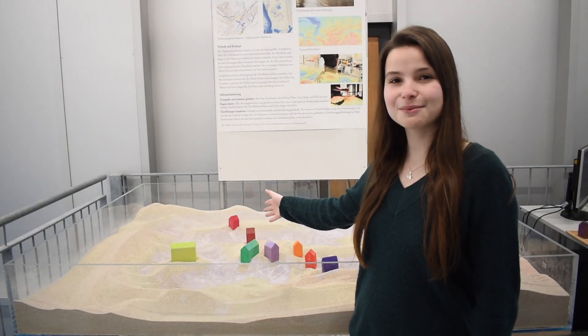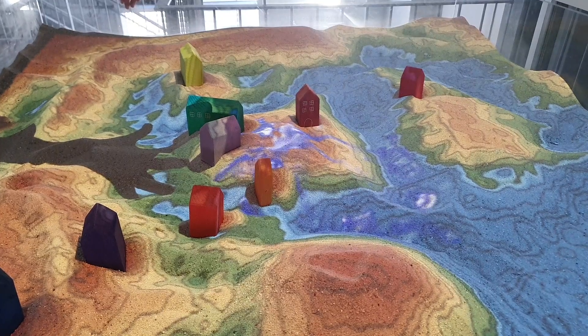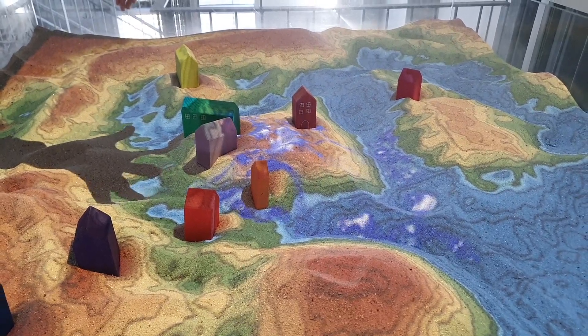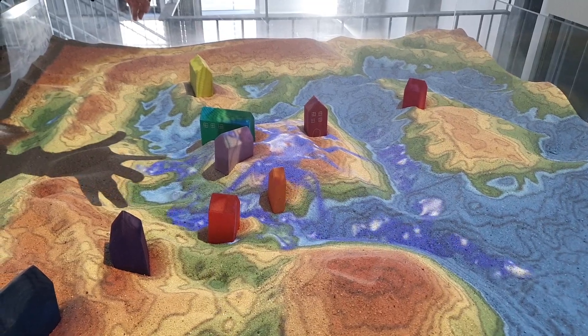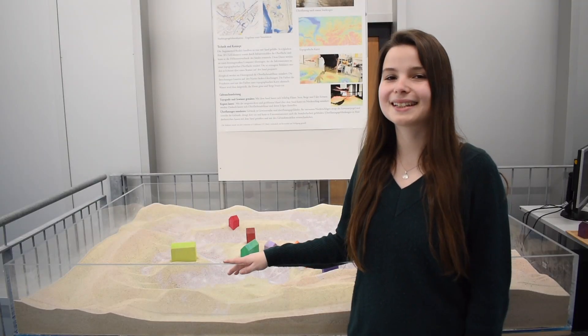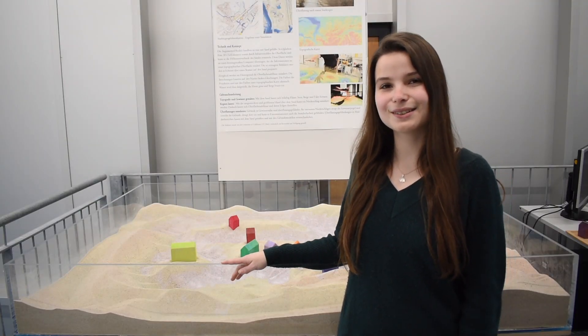Surface run-off can be illustrated in this augmented reality sandbox. The danger of flooding during heavy rains becomes clear. One can even make it rain and everyone can play in the sand with a scientific approach.